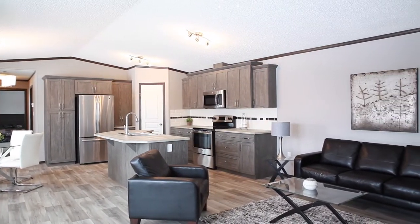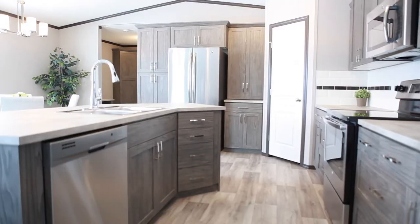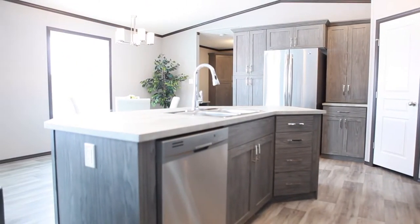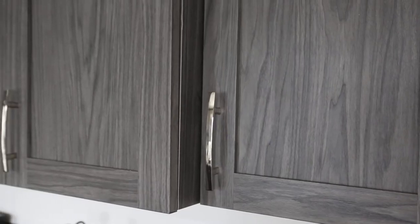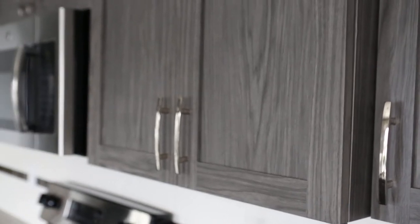We've brought two Anchorage show homes in this year to feature two very unique décors. One of the new standards for 2018 is our beautiful hardwood looking upgraded linoleum. This home features one of our new cabinet profiles for 2018 — it's our five panel cabinet door.